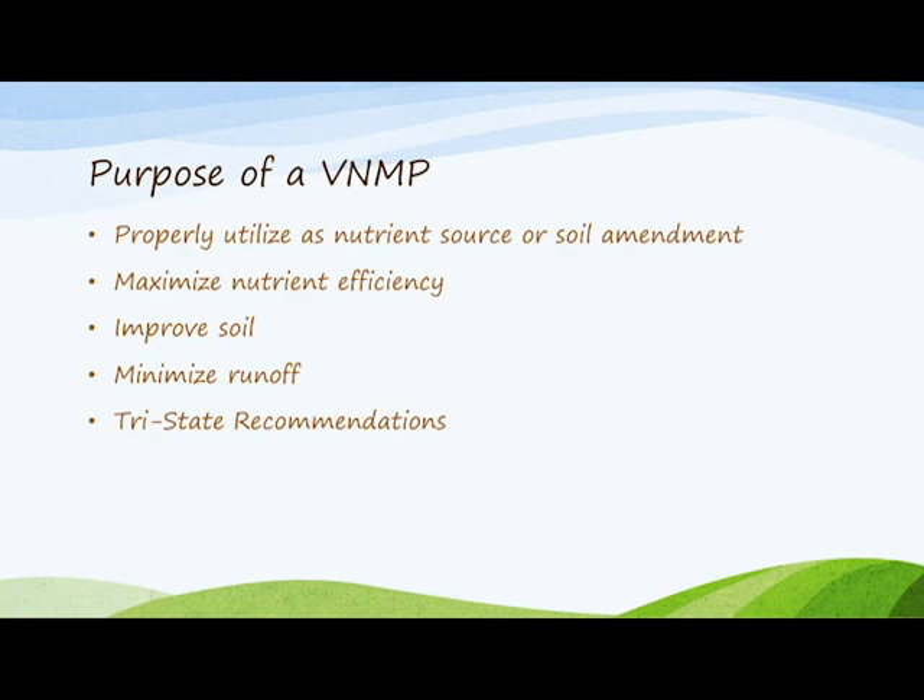Additionally, the plan aims to maintain or improve the physical, chemical, and biological condition of the soil, and finally, recommendations will meet the tri-state recommendations.